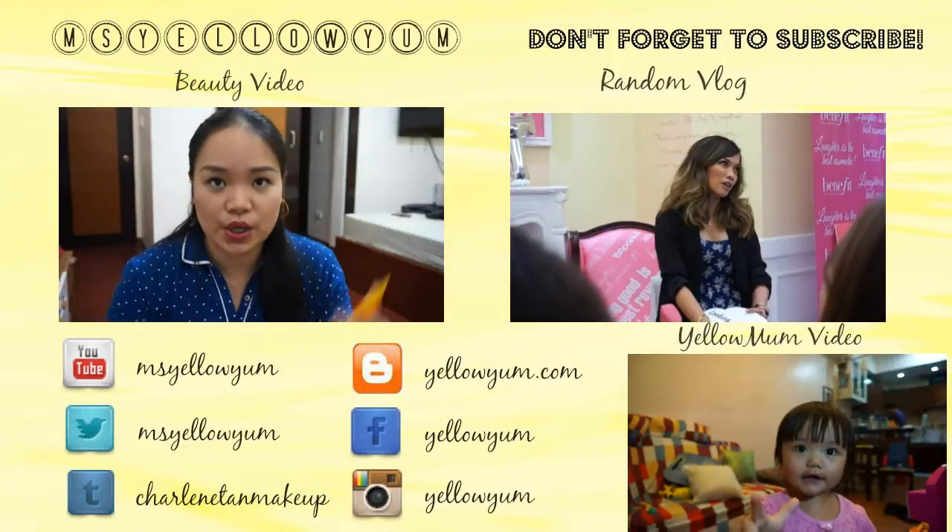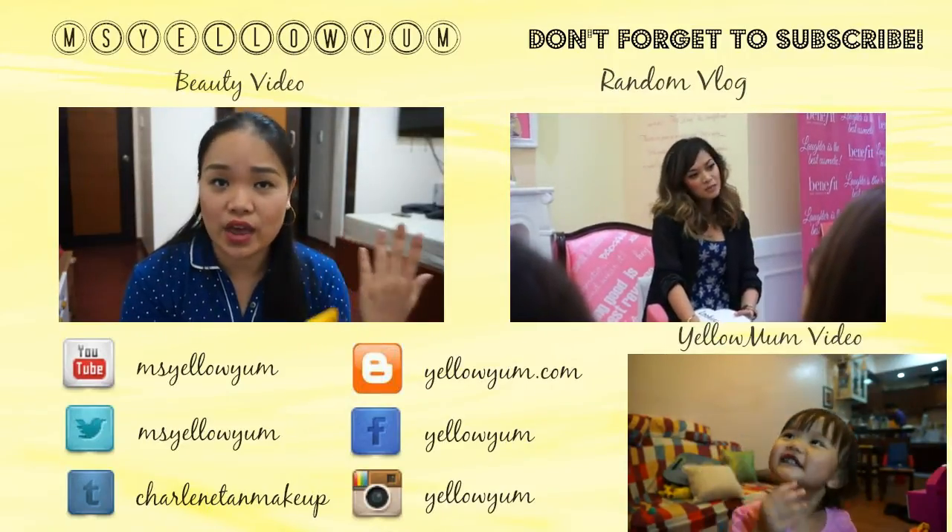So that is it for my Korean haul. I know it's not a lot, but if you want to see reviews or a demo or a tutorial using these products, do let me know in the comments below so I can read them and let me know what you want to see first. If you want to see more photos of the products, I'll be putting them on my blog at yellowyum.com. Don't forget to follow me on Twitter and Instagram, and don't forget to like my Facebook page — all of the links will be in the description box below. Thank you so much for watching and I hope you enjoyed this video — I'll see you next time, bye!